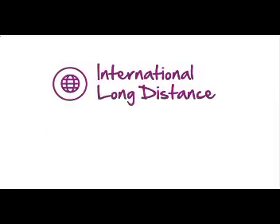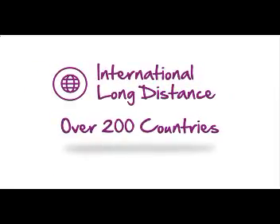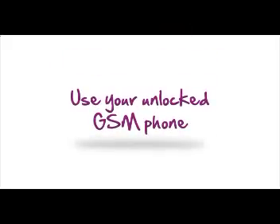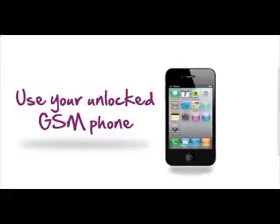And you can add on international long distance at the most competitive rates to over 200 countries, so you can keep in touch with family and friends outside the U.S. Already have a phone that you love? No problem. You can use your favorite unlocked GSM phone on the Solovey network, including the iPhone and Galaxy S3.